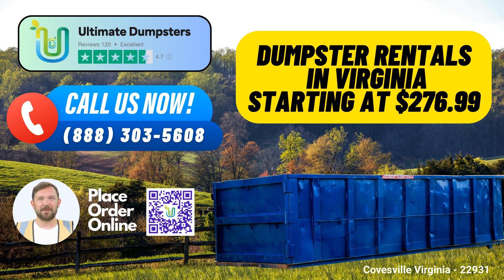Nationwide Coverage: Ultimate Dumpsters offers nationwide coverage, delivering to over 50,000 cities across 50 states and three countries. You can count on us to be there wherever you need us.